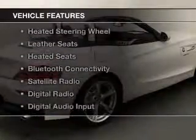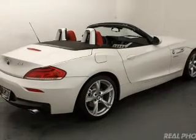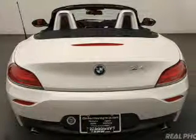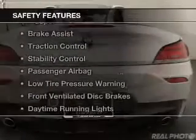The features include a turbocharger, a retractable hardtop, electric trunk, heated steering wheel, leather seats, heated seats, Bluetooth connectivity, a satellite radio, digital radio, and digital audio input. Safety was made a priority with these features.